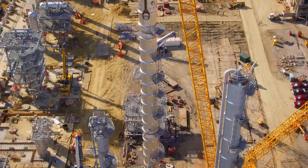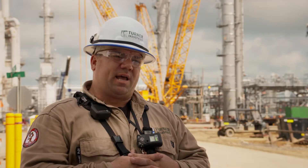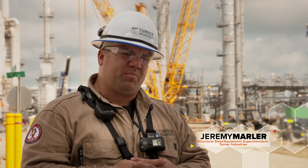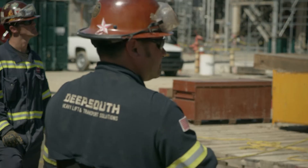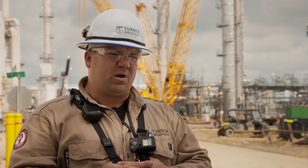The HPC6 column is 215 feet tall, top to bottom. We dressed it out with everything we could dress it out prior to the lift. We came together as a group — Turner, Deep South, Jacobs, Shell. Basically, we cleared out a whole block, and we made the lift this morning. Everything went off without a hitch.